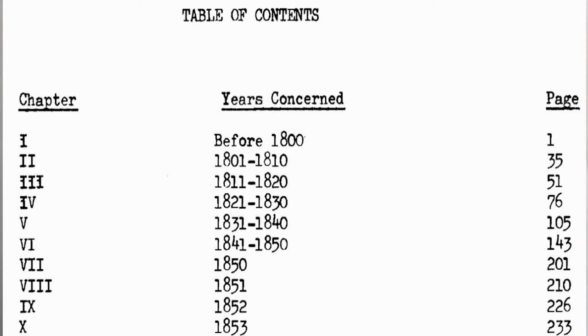We can see that the book is organized sequentially. Chapter 1 is up to 1800, and the next five chapters are based on decades. Starting in 1850, each chapter contains material for one year, and then it gets back to decades later in the book.